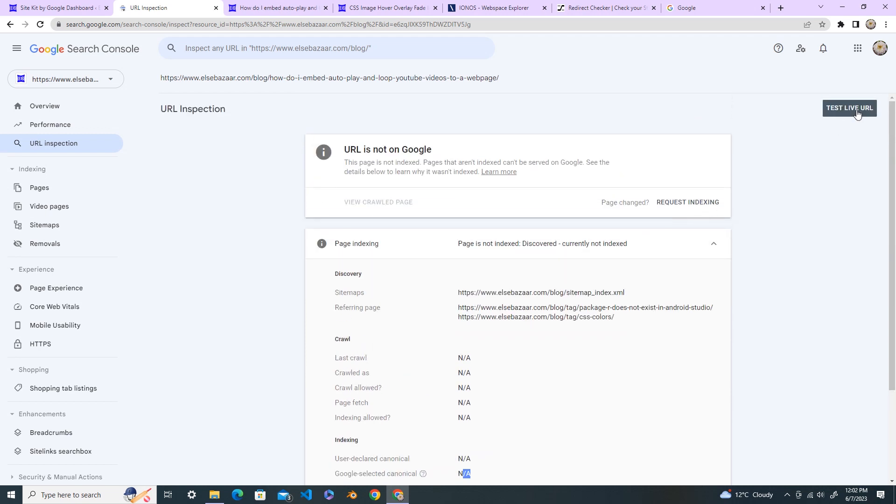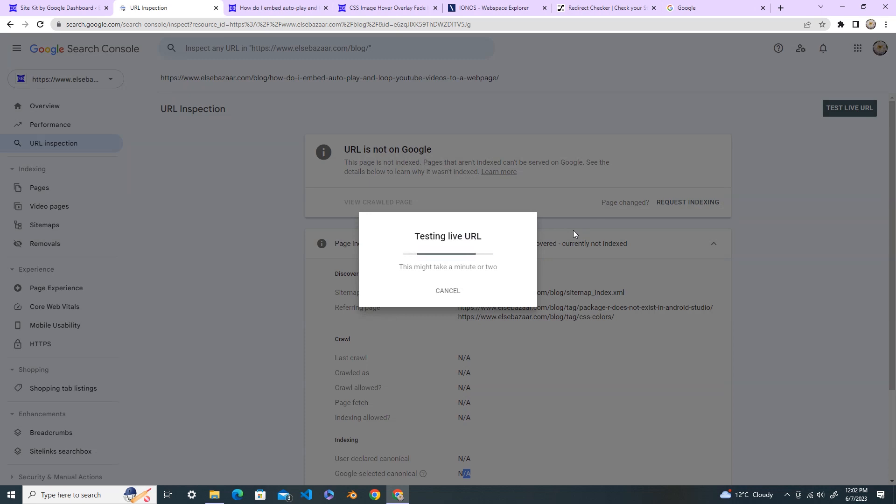Go ahead and do the 'Test Live URL'. You can see the URL is not on Google, which means no one can find this page in Google Search. It is very important to fix the URL so that people can find you on Google Search. Wait until the testing live URL results come back.